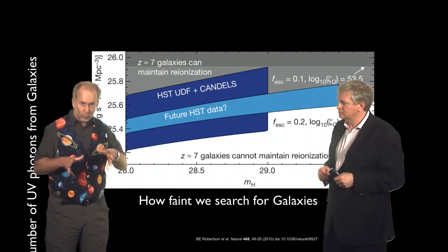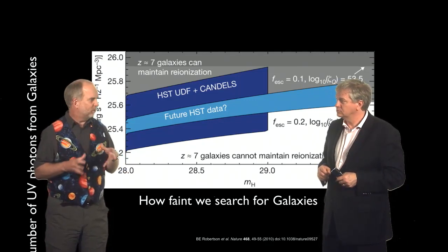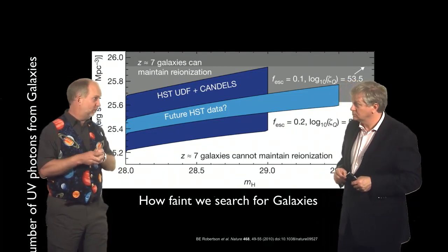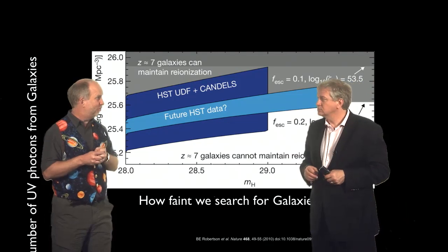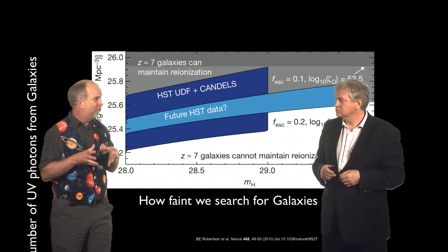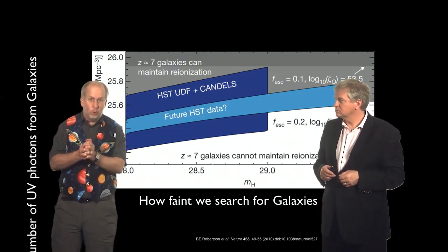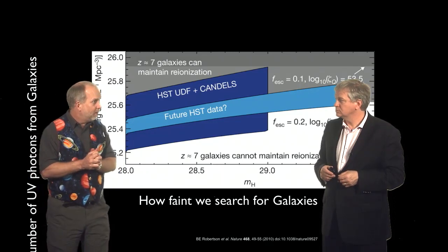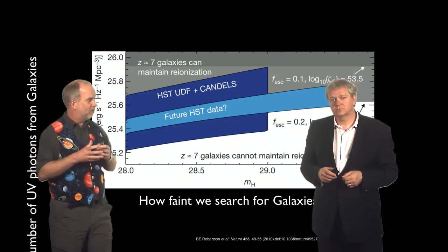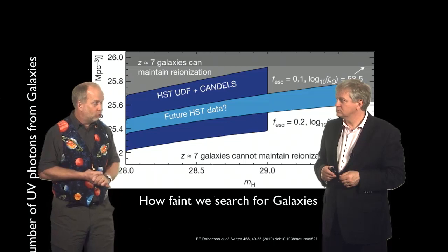So right now the brute force approach — just trying to find these first lights — is kind of confused. We can see some galaxies at redshift 7, but we can't yet see any at redshift 10 or 15. Those that we do see are probably not putting out enough ultraviolet, but we're only seeing the extremely bright galaxies. There could well be fainter ones that we're not seeing. And if we fudge all the different uncertainties together, maybe it can kind of work. What we'd really like to do is actually look fainter, see fainter things than we currently can.